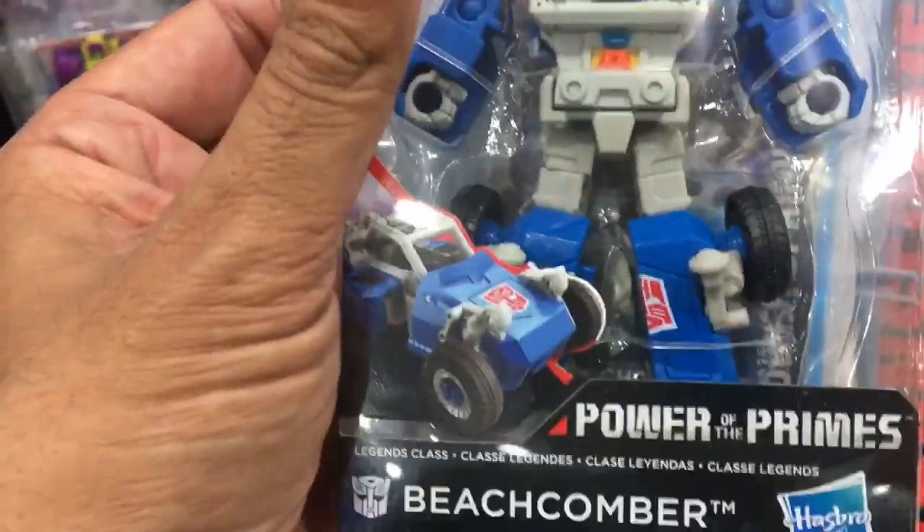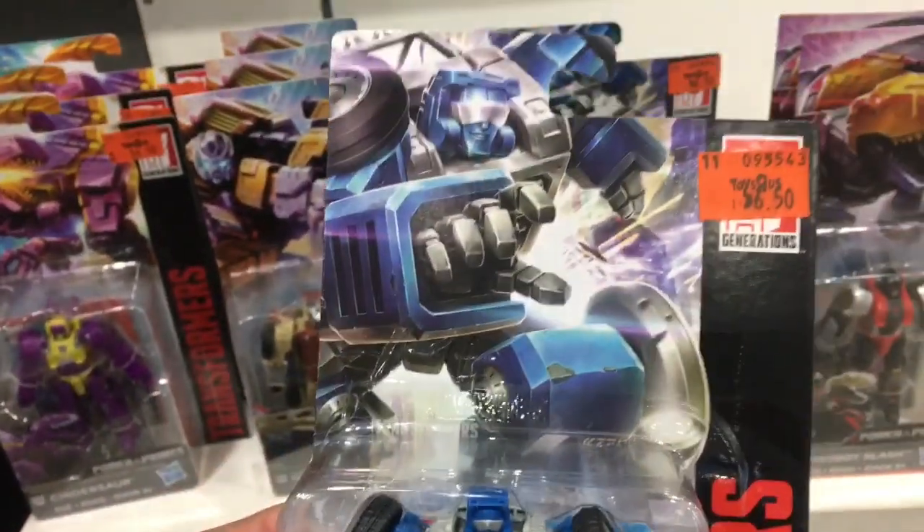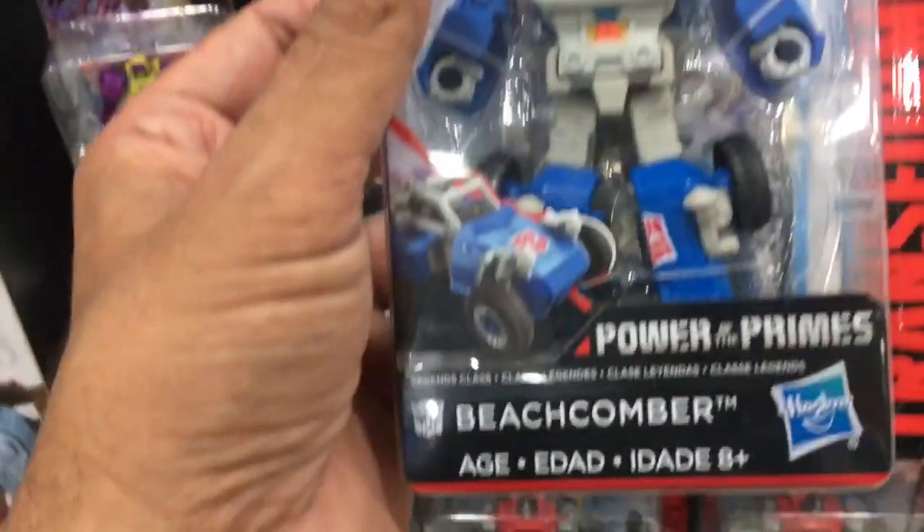Out of these three, I would say that Beachcomber probably looks the closest to its original G1 mode. I actually like this quite a lot.